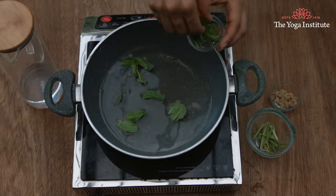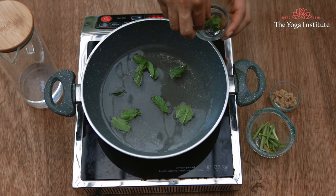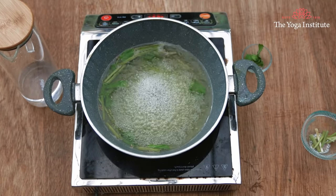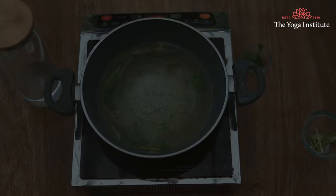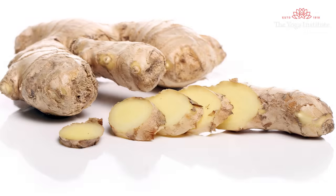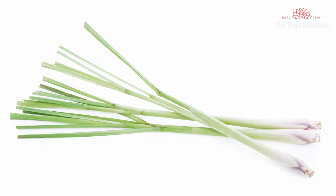Third: lemongrass, ginger and pudina concoction. Boil 10 to 15 pudina leaves, lemongrass and grated ginger in two glasses of water. Boil it thoroughly till it reduces to one glass and keep this water with you. Drink it as and when required. The anti-inflammatory property of ginger really helps in removing the inflammation of the throat. Ginger tends to block pro-inflammatory proteins in our body, which reduces inflammation — this is well proven by research. These proteins cause inflammatory pain and itchiness. Pudina and lemongrass act as decongestants.